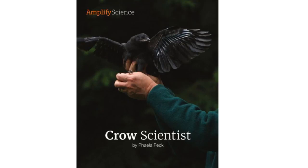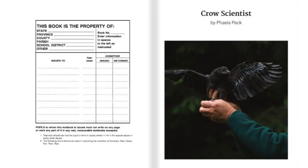Crow Scientist by Philea Peck, read by Ms. Tuxhorn. Crow Scientist by Amplify Science, from the 4th grade unit Vision and Light.